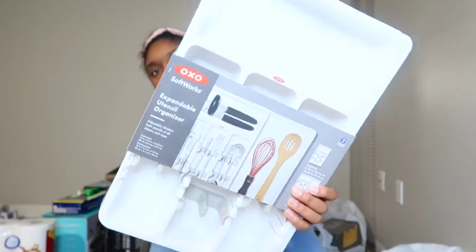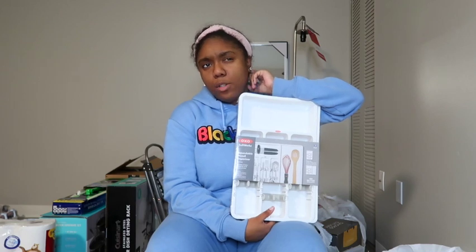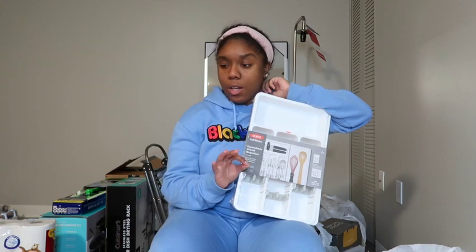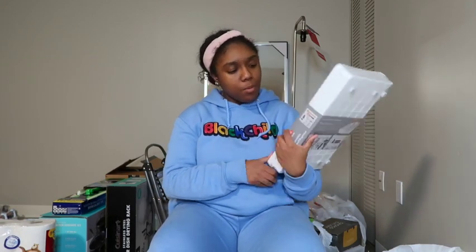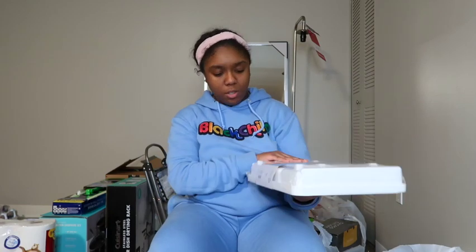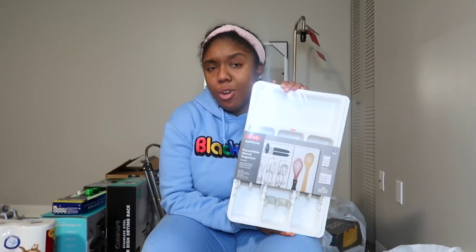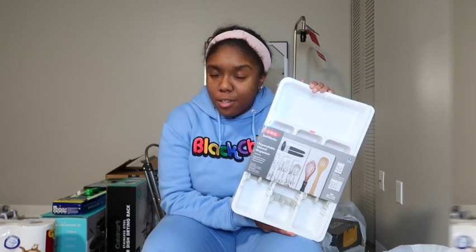The next thing I picked up was this expandable utensil organizer from TJ Maxx for $6.99. Now that I'm all moved in I realized I don't have a big enough drawer for this organizer — I'm going to have to get a smaller one. I'm hoping I can find the receipt for this one, but I'm not too mad about it since it was only $6.99.